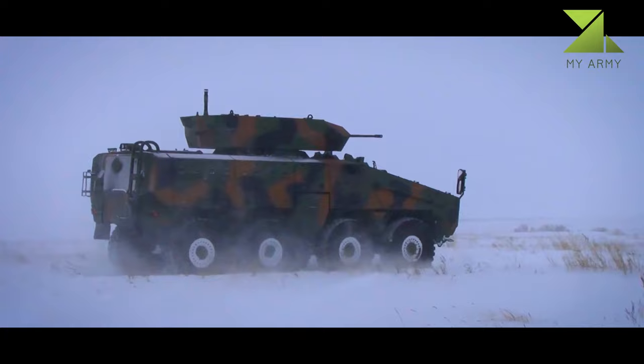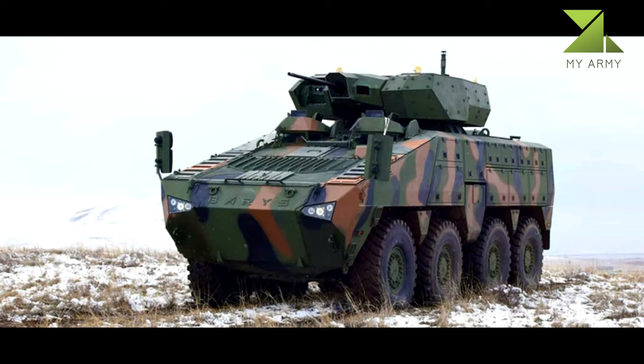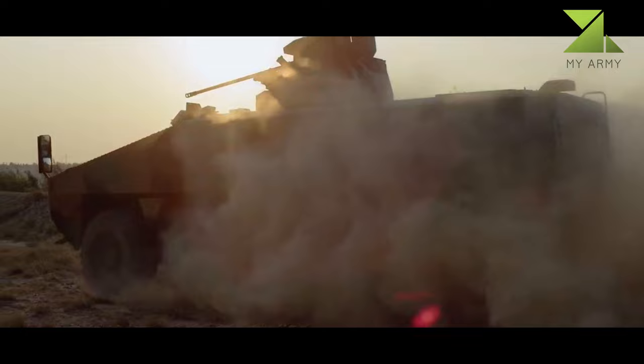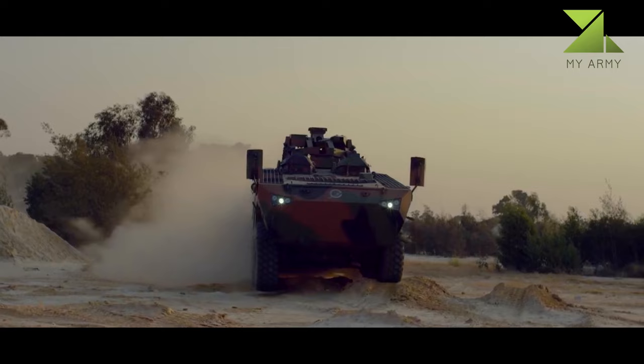The infantry fighting vehicle can be operated with different types of armament based on mission requirements. The standard configuration allows for the installation of a 30mm or 57mm turret to engage light armored targets. The vehicle can survive the detonation of up to 10 kilograms of TNT mine blast below the hull and a 10 kilogram TNT blast underneath any wheel. It can also withstand a 50 kilogram TNT blast at the sides.